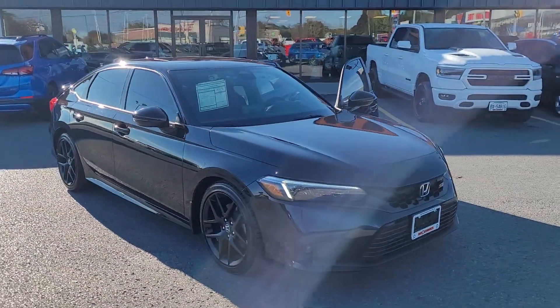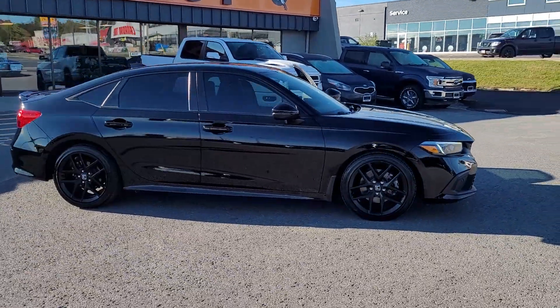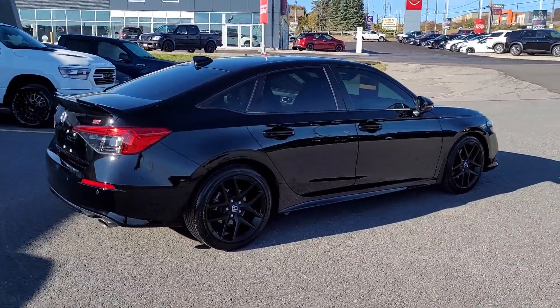Really sharp 2022 Honda Civic, black with a black appearance package — so you get your black alloy wheels. This is an SI.